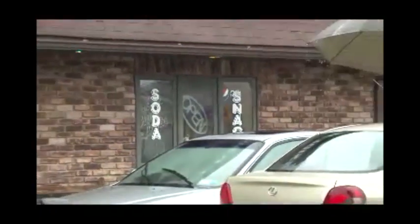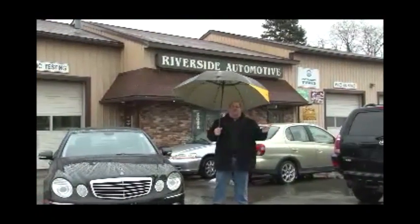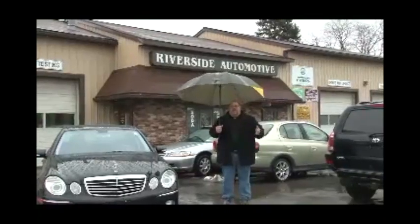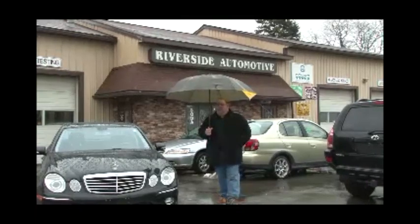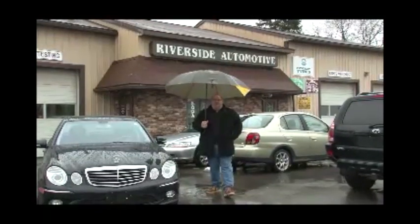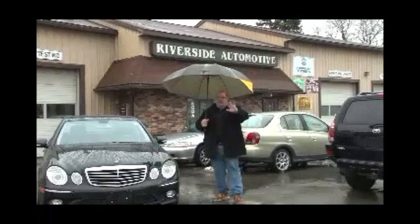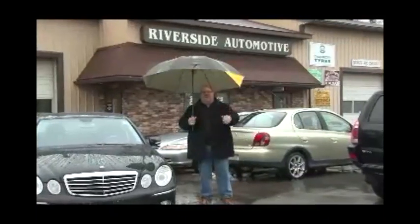Our journey today has led us to Whitesboro Street in Yorkville at Jamie Nyme's Riverside Automotive. Jamie does everything — he's got a full service garage and sells quality pre-owned automobiles. He'll get you financed — that's what he does here. It's Whitesboro Street in Yorkville. Don't tell him I said this, but ask him how many cars he jumped with his motorcycle — we did that years ago, I think it was about 10. Break his chops a little bit if you like.